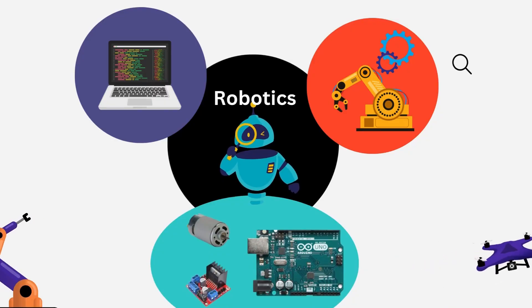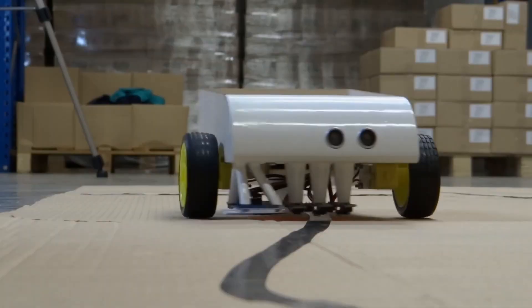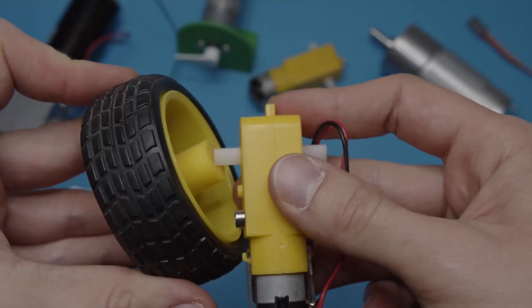Step 1: Learn the basics of robotics. Start by taking an introductory robotics course. This will help you understand how robots are built, how they are programmed, and the diverse field of robotics. Learn how computer science, electronics, and mechanics work in the field of robotics. I have provided links to some beginner-friendly robotics courses in the video description. Check them out and start learning. Once you have learned the basics, it's time to move to the next step.